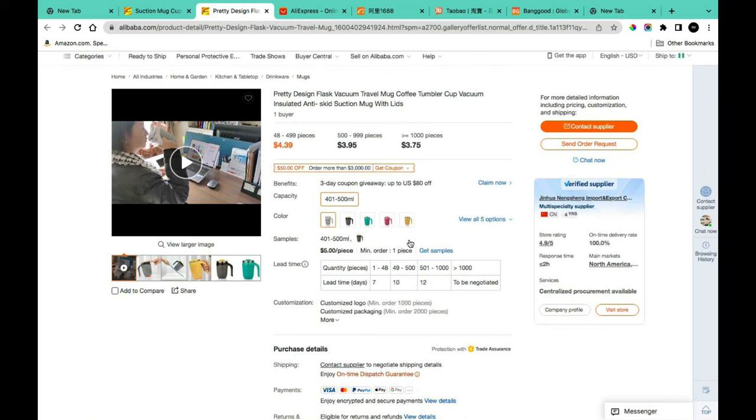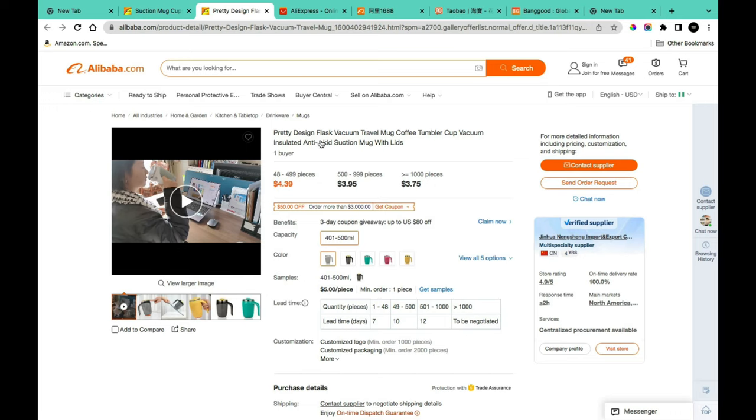On the product page, you'll see the product name and pricing tiers: buying 48–499 pieces costs $4.39 each; 500–999 pieces costs $3.95; and over 1,000 pieces costs $3.75. You'll also see available variations. On Alibaba, since you're buying directly from a manufacturer, you must contact the supplier for a quote — that's why there's no 'Order Now' button immediately, unlike AliExpress and Banggood.